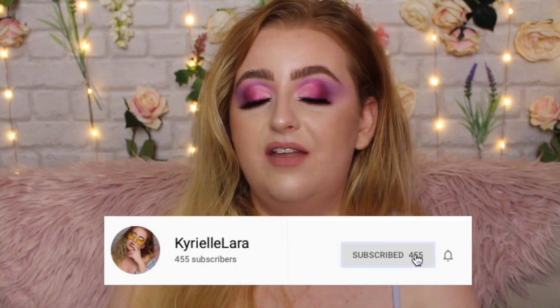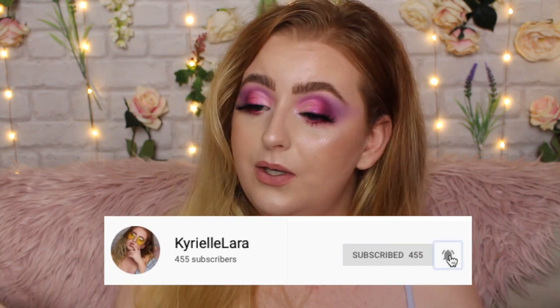Before we get into all the details of the palette, if you are new to my channel and you love a little bit of makeup, then why not subscribe? We've got a lovely bunch of people here, a lovely little community which you are more than welcome to join. Hit the red subscribe button and the bell button and that'll notify you of all my future uploads.